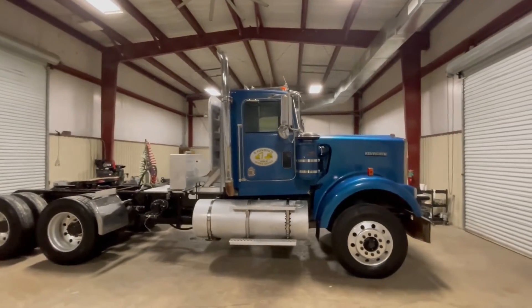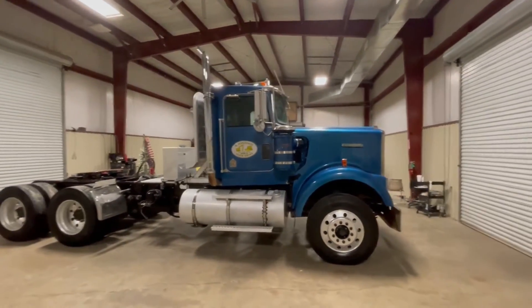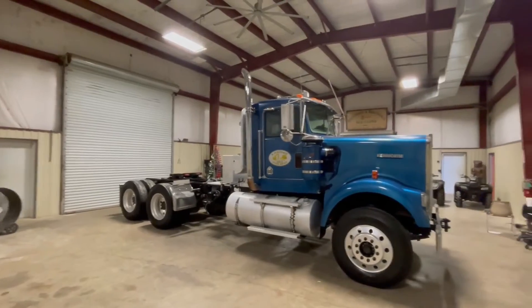Like I said, a local contractor had this, he's getting out of the business. He was an owner-operator, that's why his truck's in the shape it is — he's the only one driving and using this truck.